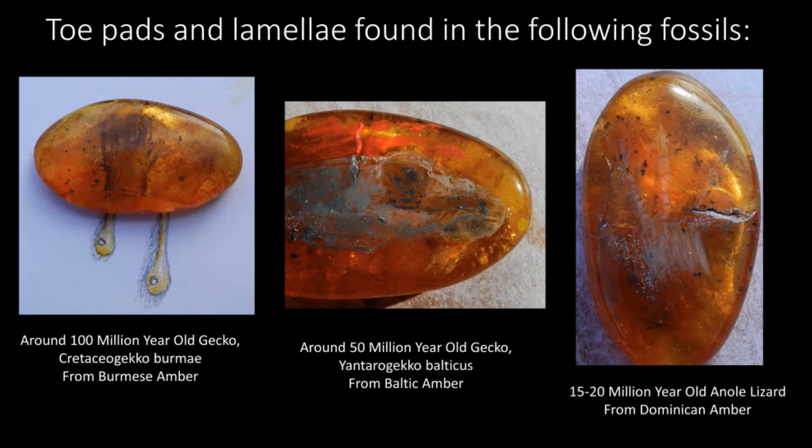Anole lamellae and toe pads have been found in Dominican amber 15 to 20 million years ago. Suckers are found in the cephalopod group Collioidea, which includes octopuses, squids and cuttlefish. Suckers have been preserved in the Jurassic cephalopod Mastigophora. The fossil record for cephalopod suckers is therefore older than the around 100 million year old Cretaceogecko Burmae.